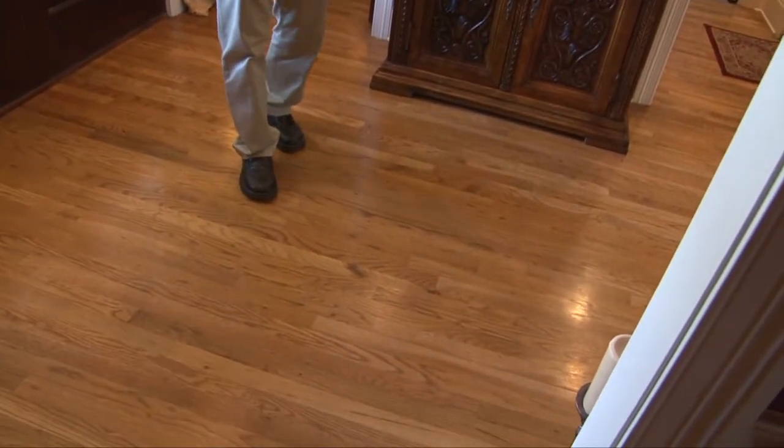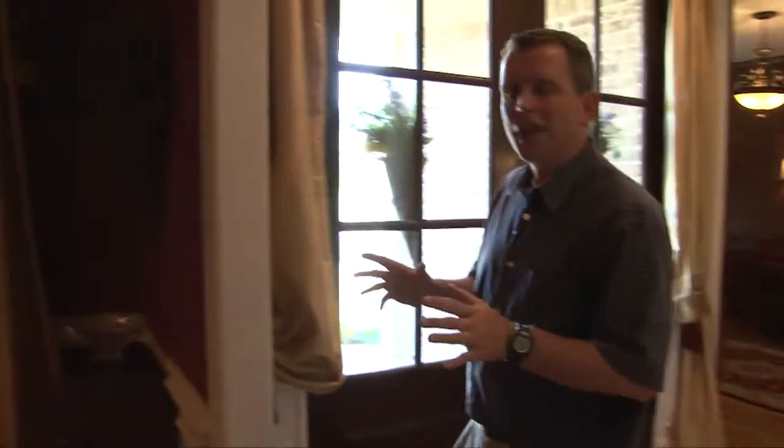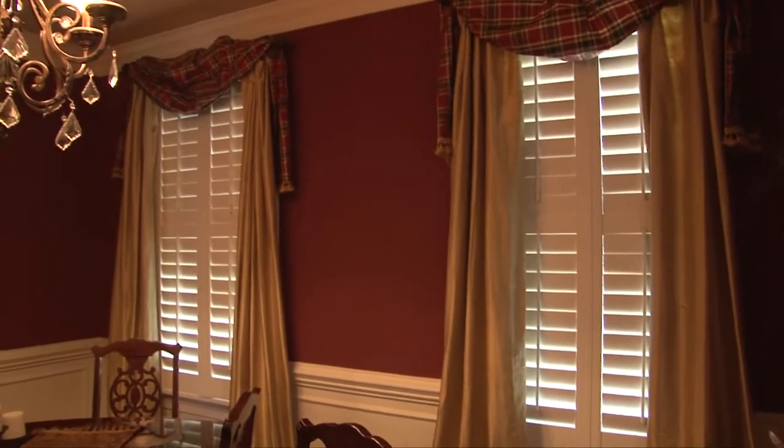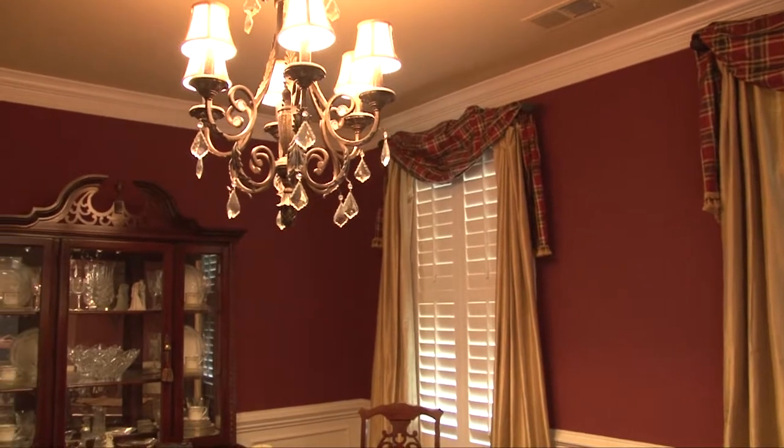The hardwood floors lead to a two-story entry with custom chandelier and into the formal dining room featuring custom paneling, plantation shutters, extra wide crown molding and another custom chandelier.